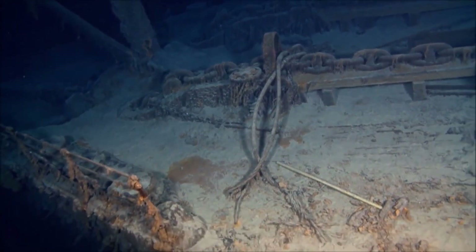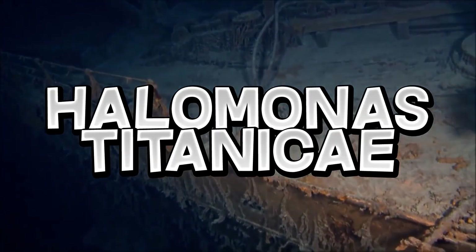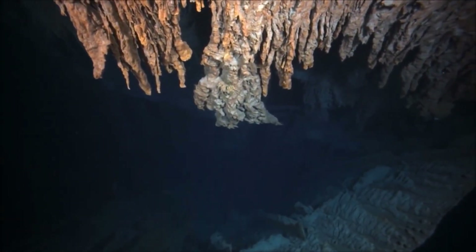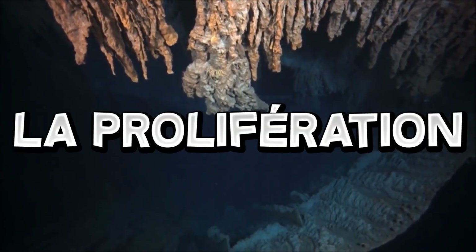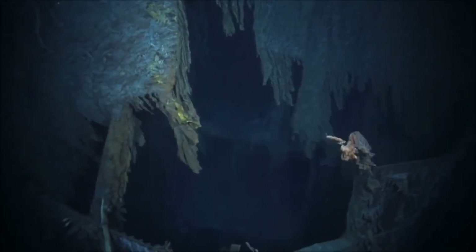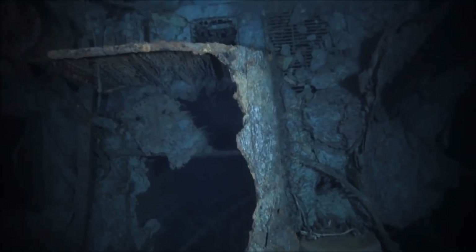Le navire se désagrège progressivement, rongé par une bactérie baptisée Allomonas titanicae qui peuple les fonds marins. Les nombreuses expéditions sur le site ont également un impact sur l'état de l'épave : elles ont pollué le site et favorisé la prolifération de la bactérie. Les chercheurs ont estimé que l'épave pouvait s'effondrer sur elle-même dans les décennies à venir. Pour ma part j'ai terminé, je vous laisse maintenant avec les images de l'épave à couper le souffle.